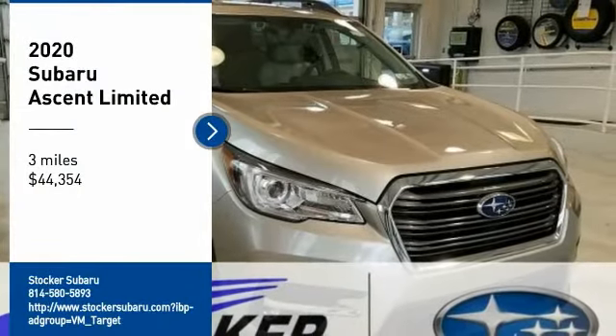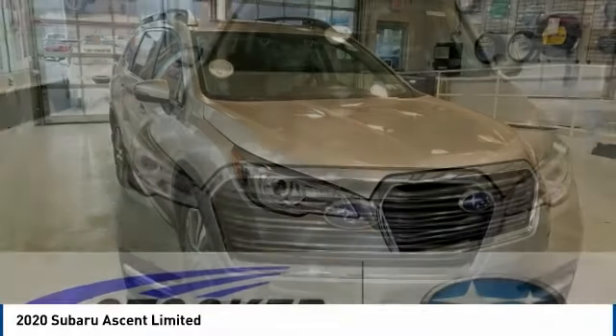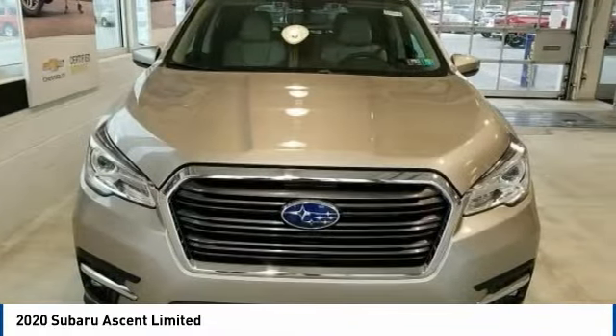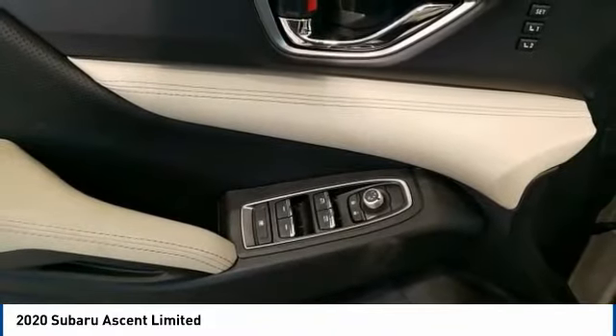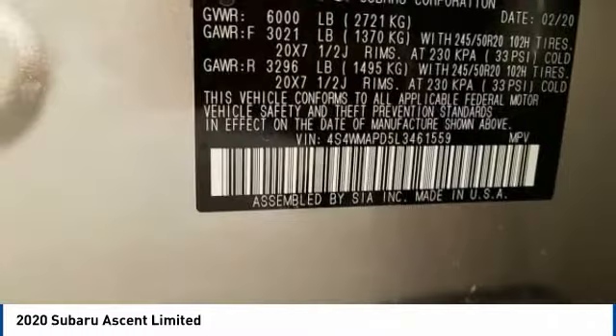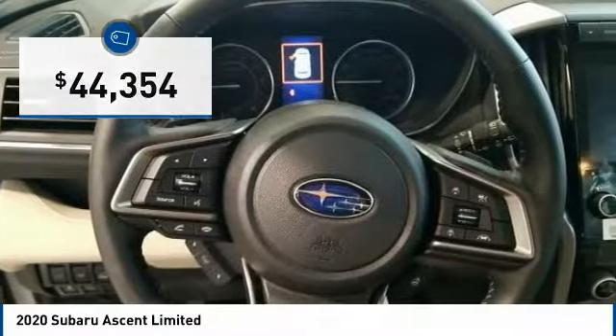Looking for the right vehicle? Check out the 2020 Ascent. The Subaru Ascent is a breath of fresh air to families in need of more room. The reliability, safety, and practicality that Subaru has always been known for is now brought to you with third-row seating and is priced below $45,000.